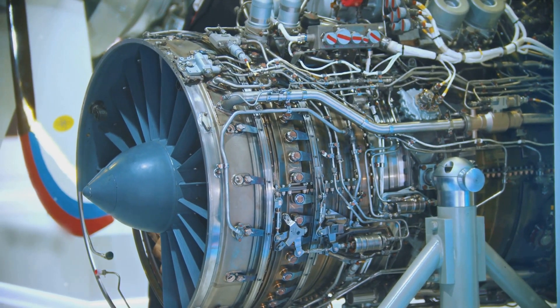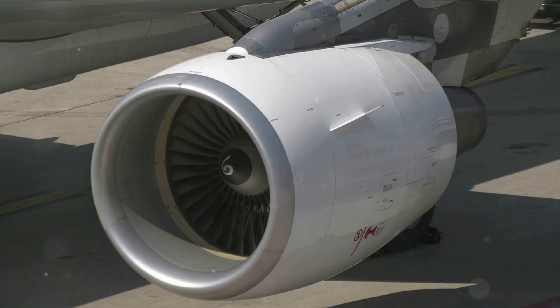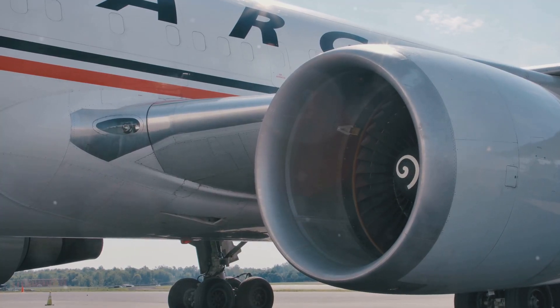So there you have it — ramjet and scramjet engines: two powerhouses of the aviation world pushing the boundaries of speed and performance. They might not be perfect for every situation, but when it comes to high-speed flight, they're in a league of their own.